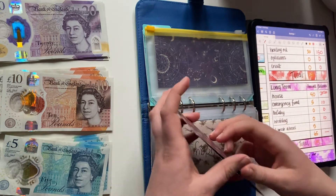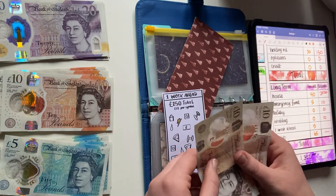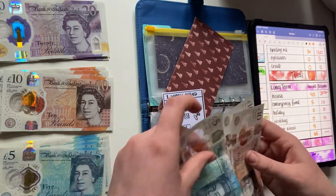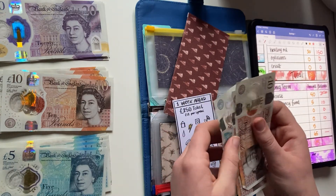Next is one week ahead — this is one I started last paycheck. I'll be adding 5 pounds, so that now has 25 pounds.